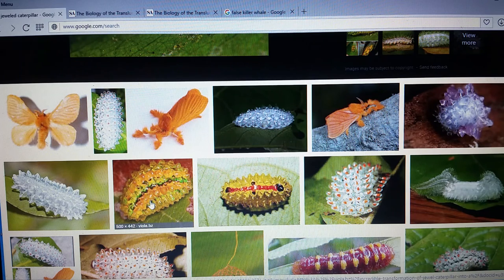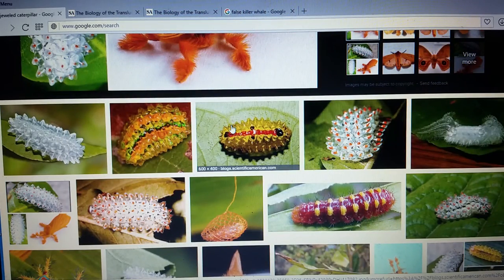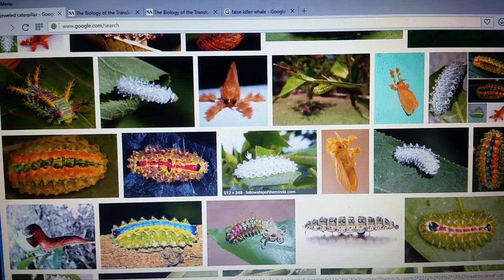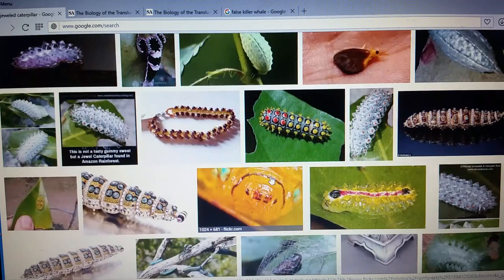Look at all these weird designs of these caterpillars — and then it turns into this orange moth right here. Once it metamorphosizes from a caterpillar into a moth, it becomes this creature. That's another photo of the moth right here. Creatures like this I've seen in the ocean; when you get really deep you have bioluminescent creatures that create their own light. There is freaky stuff in this world, but it's usually found in the ocean.